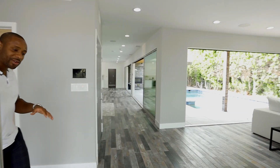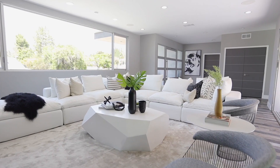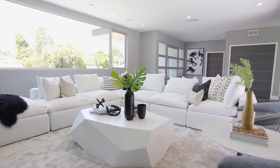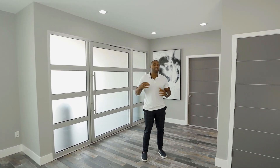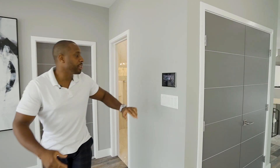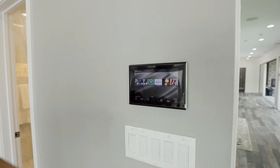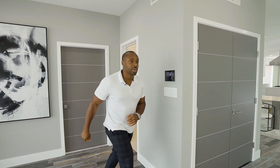Here we have our entry of the house. You're looking at the living room with our fireplace and also windows throughout to add that natural lighting feel. This home is also a smart home, so all the smart technology can be controlled from your smartphone device — your pool features, your lighting, your security system.